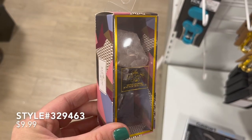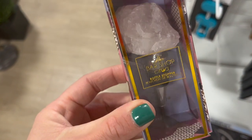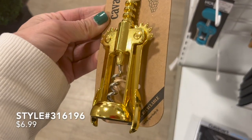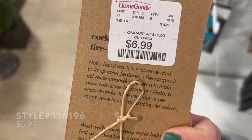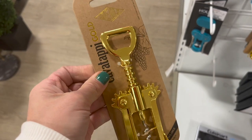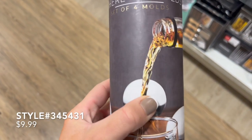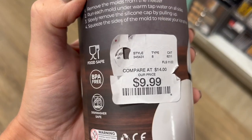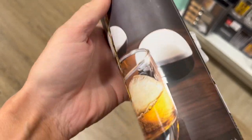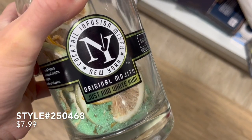If you have that person in your life that really loves having a glass of wine or maybe a cocktail, HomeGoods has some really inexpensive items for the bar lover. They have wine toppers, wine bottle openers — I even came across some really fun glasses and ice molds. My suggestion would be to put together a gift basket with maybe some of these accessories and their favorite bottle of alcohol, wrap it up really beautifully, and it's going to make that person feel like you really took the time to put something together for them.